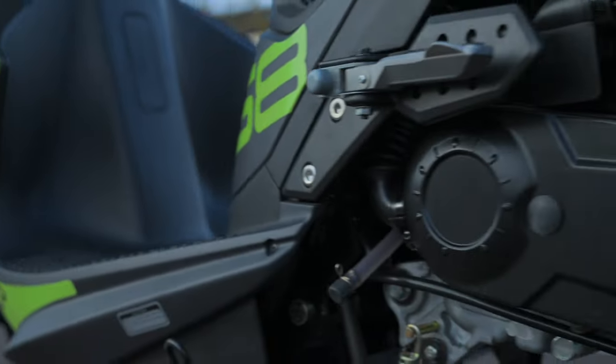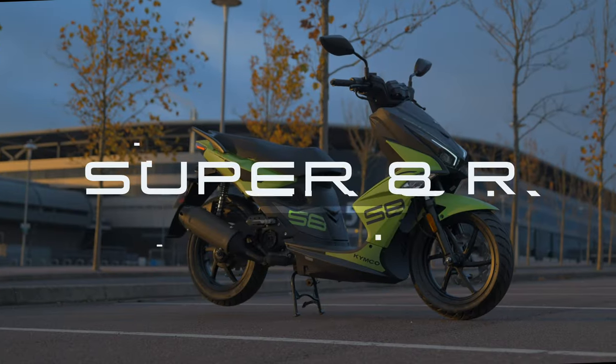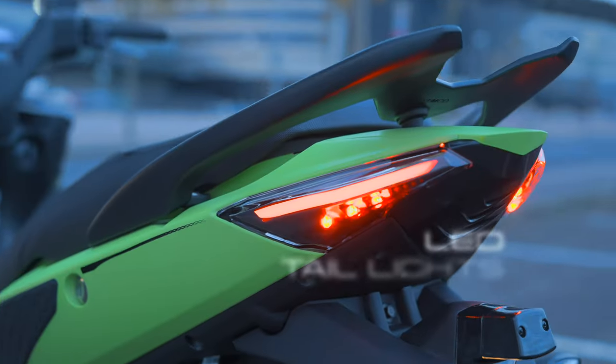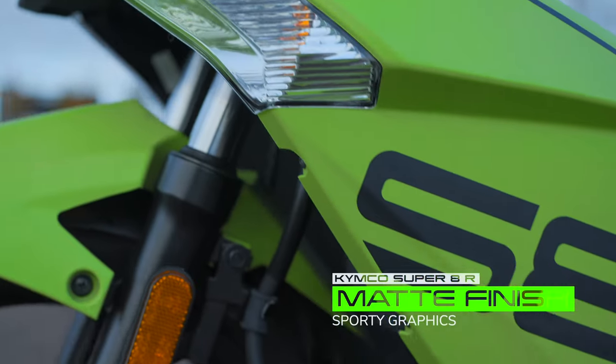Newly restyled for 2022 and fully Euro 5 compliant, the Super 8R is the future of scootering. With sleek design lines, bright LED headlights and tail lights, modern colourways and sporty matte finish decals.